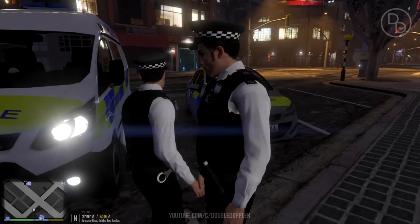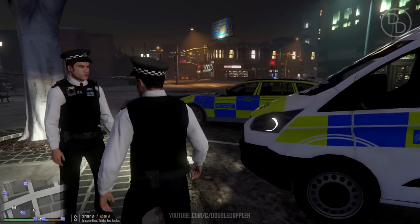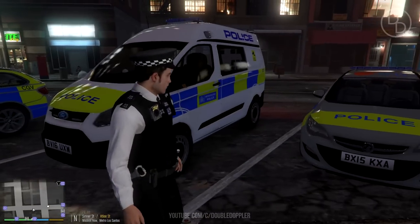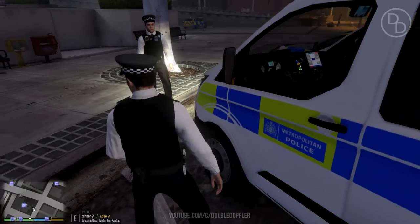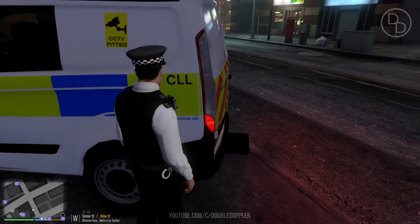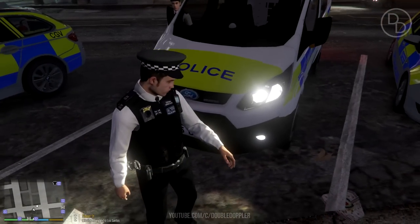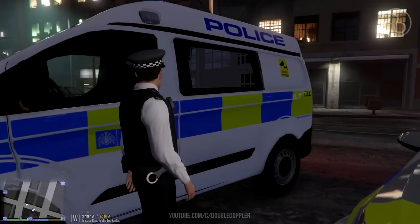Tonight we're going to be going on prisoner transport duty. The interesting fact is, because it's London, these vans aren't just prisoner transport vans - they're also instant response vehicles. They're just as capable of responding to any calls as regular cars, pretty much treated as the same vehicle. They're a bit more elevated so you can see what's going on in the street better, and you can fit a few officers in the back.